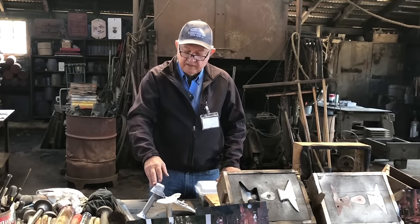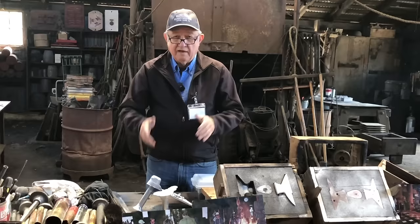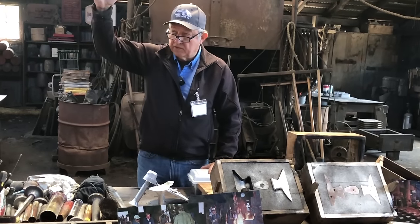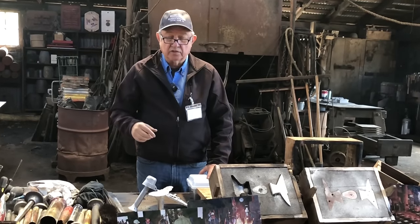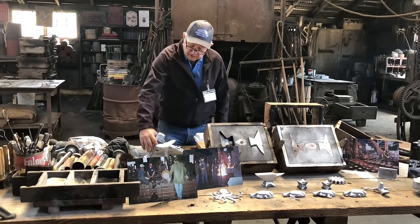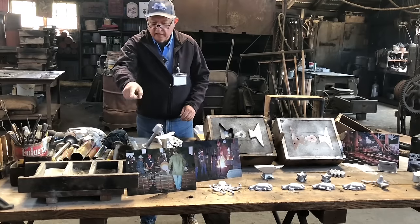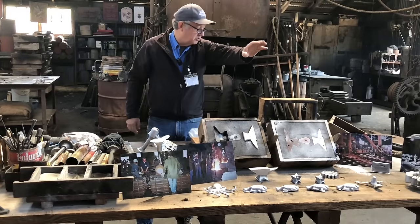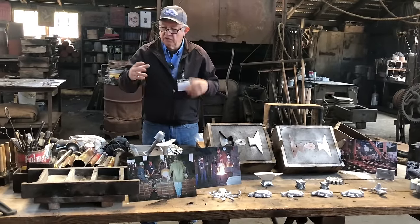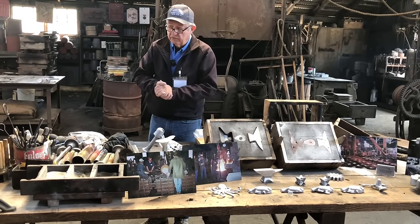Aluminum melts at 1,150 degrees; we bring it up to about 1,300 to actually do a pour. Iron melts at around 2,250, and we bring it up to about 2,800 degrees so you have enough time to do the pour. You clean the sand up and reuse it — mostly you have to worry about cleaning it for the surfaces, otherwise you'll get a bad surface finish. With the sea coal in it when doing iron, that vaporizes and gets used up over time, so you may have to add some new ingredients back in every so often, but yes, you can reuse the sand routinely, many times.